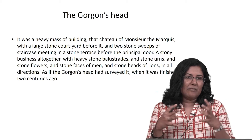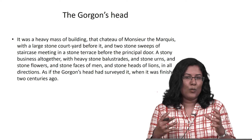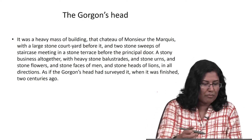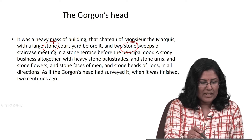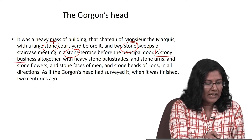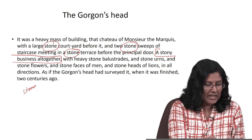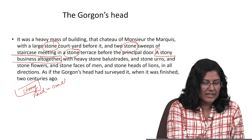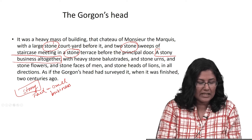Everything about the exterior of the Marquis's home was made of stone. Look at the number of times the word stone is repeated: stone courtyard, stone sweeps of staircase, stone terrace, a stony business altogether. Dickens spells out the metaphor with the adjective 'stony' — this is hard, cruel business, the business of the aristocrat.